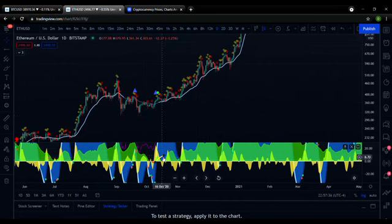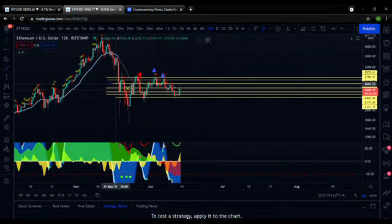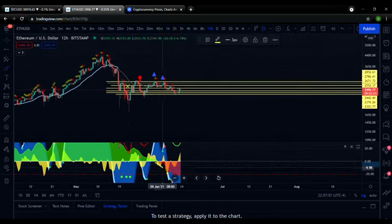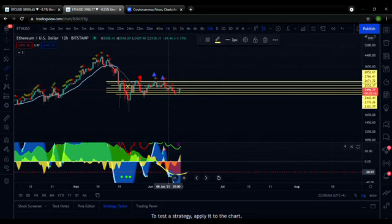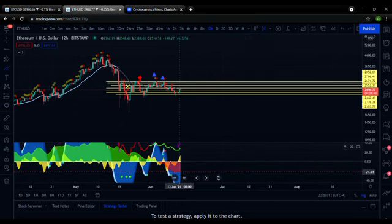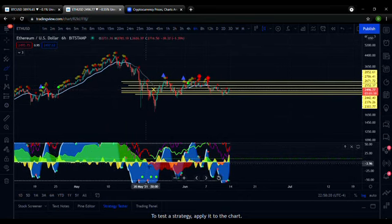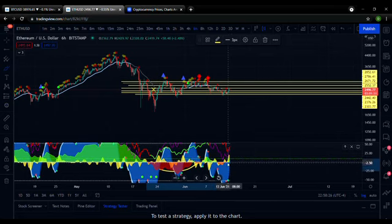I would say watch the money flow on the daily — just remain cautious with Ethereum. On the 12-hour, we already came down below the zero line, and it seems to maybe be flattening out a little bit, but that money flow still has a ways to go before it comes back over the zero line. On the 6-hour, it's looking a little bit better for Ethereum — it's kind of bobbing right around the zero line, came back up over it, and it's currently above it, which is good news.